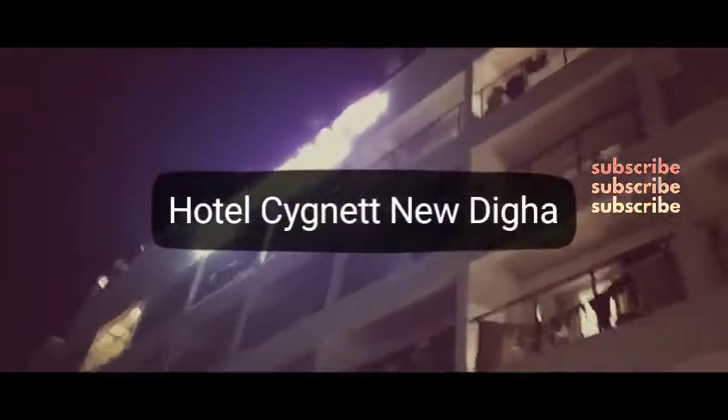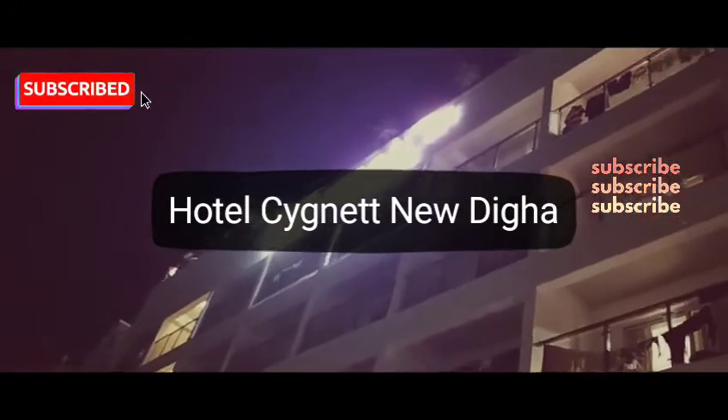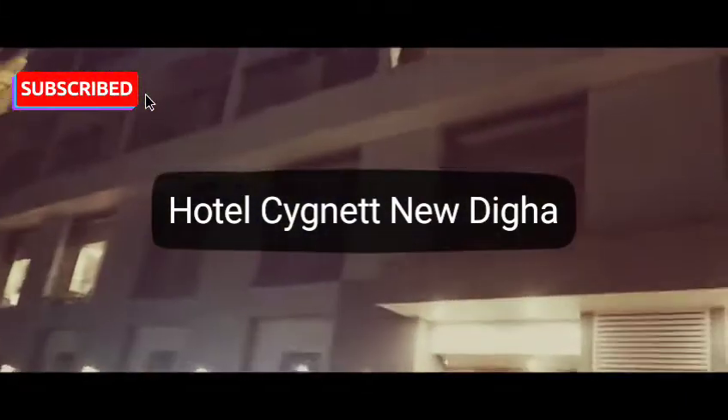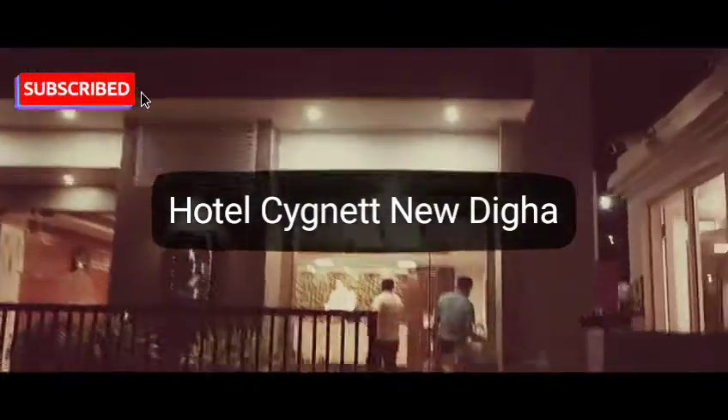Hey guys, welcome to my channel. This is the Hotel Signet Sea View Inn, and it's just two minutes walk from the main sea beach in Digha. It's a very quiet place.